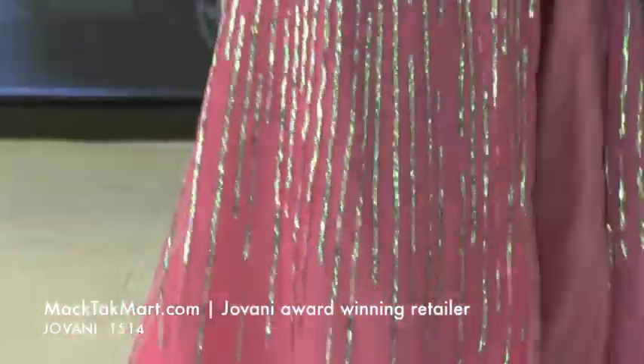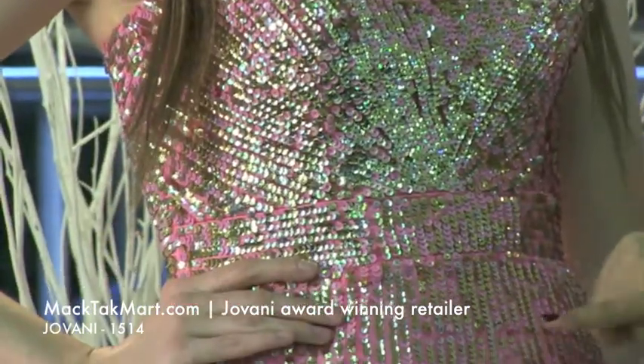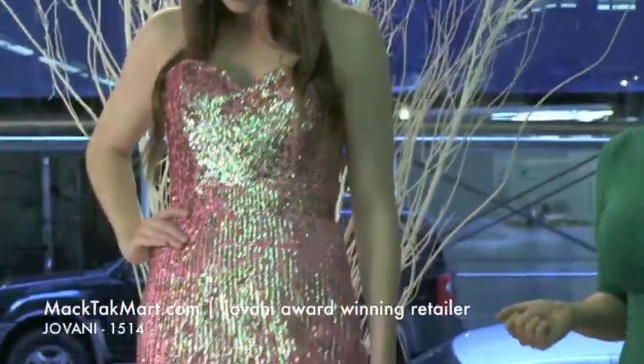This dress is entirely done with sequins. You have a few different colors — I would say you have gold and pink, but they all have this reflection of silver to it. So any accessory would look good with it. We put it with silver just to bring out the silver through the dress.